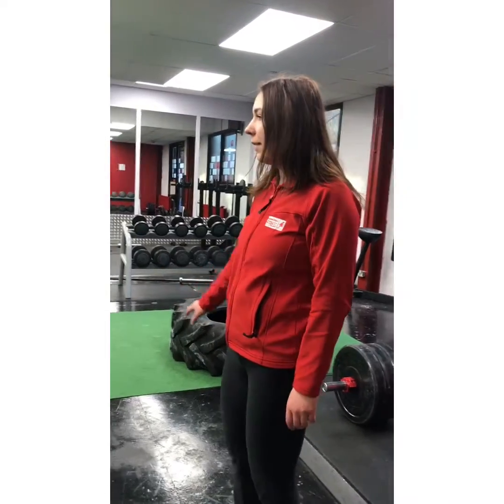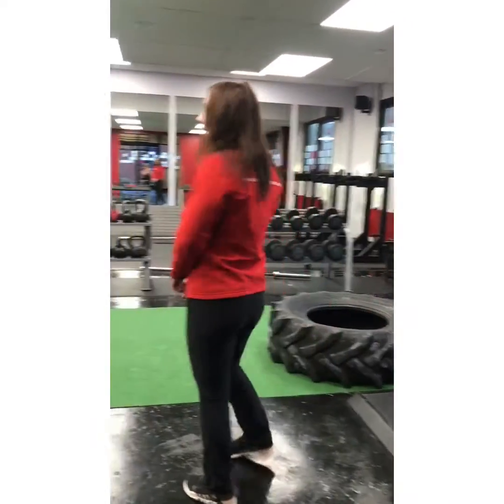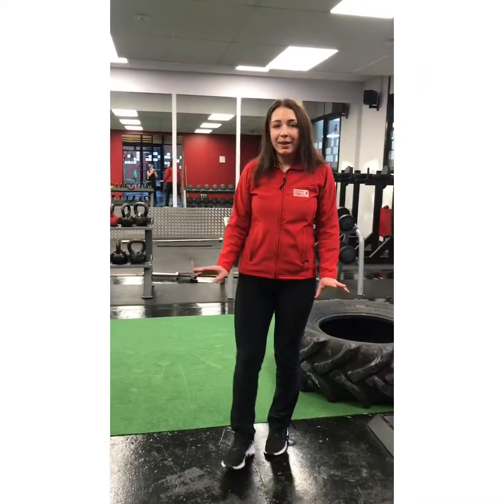Weights, bumper plates — you can do powerlifting in here, you can do high intensity training, you can do anything in here. It's the best room in the gym.